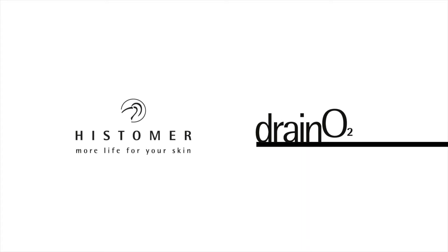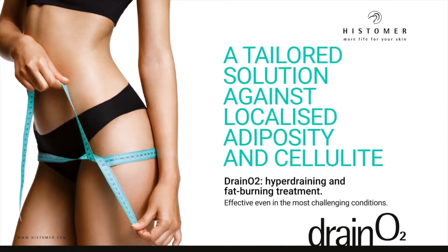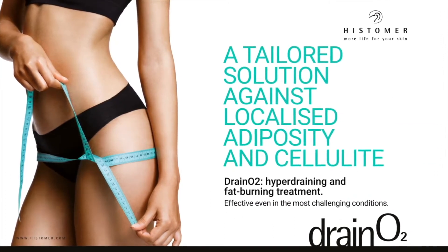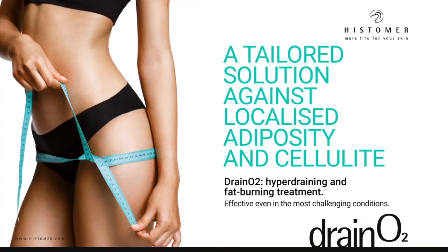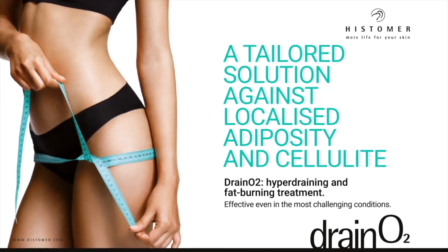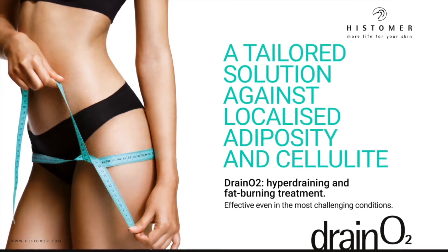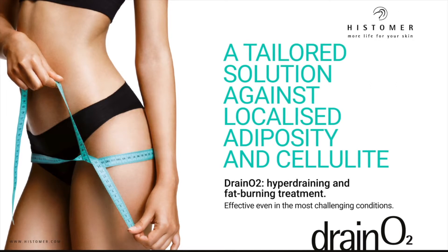Histomer Draino 2 is the exclusive tailored treatment against localized adiposity and cellulite. Hyper draining and fat burning, it is effective even in the most challenging conditions, such as women who are not inclined to perform physical exercise or to change their dietary habits, or who spend many hours a day in a static position.